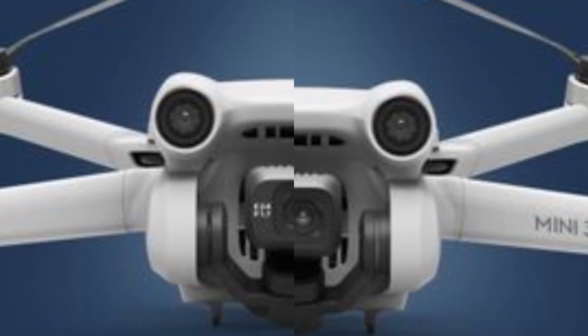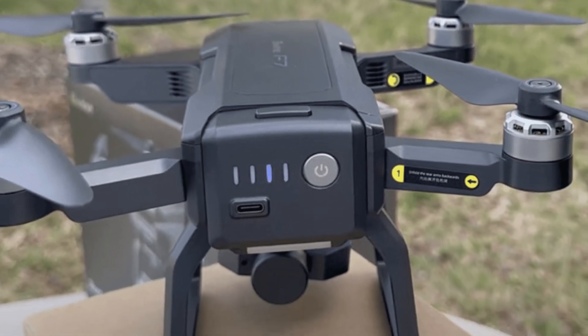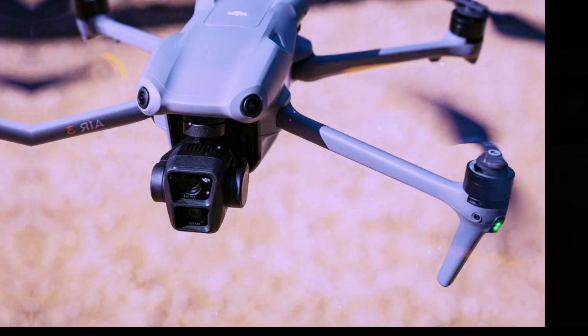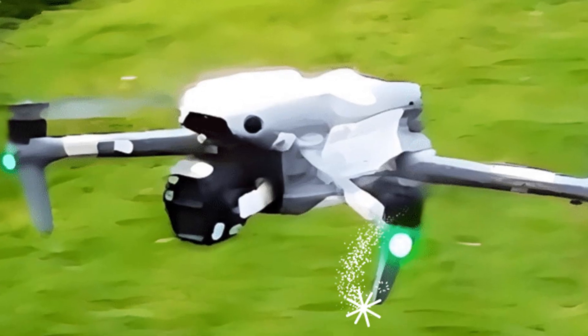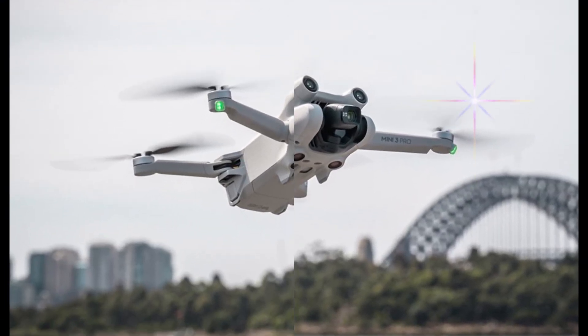The Mini 5 Pro is anticipated to offer significantly extended flight times compared to its predecessors. This increased endurance will provide users with ample opportunities to explore vast landscapes, capture breathtaking aerial footage, and push the boundaries of their creativity. With longer flight times, users can spend more time in the air and less time worrying about battery life.